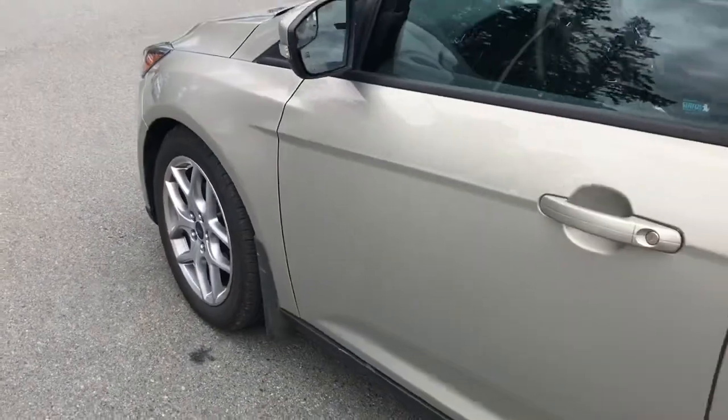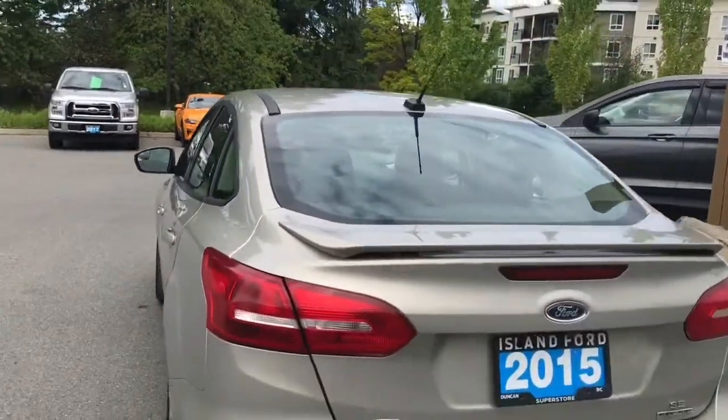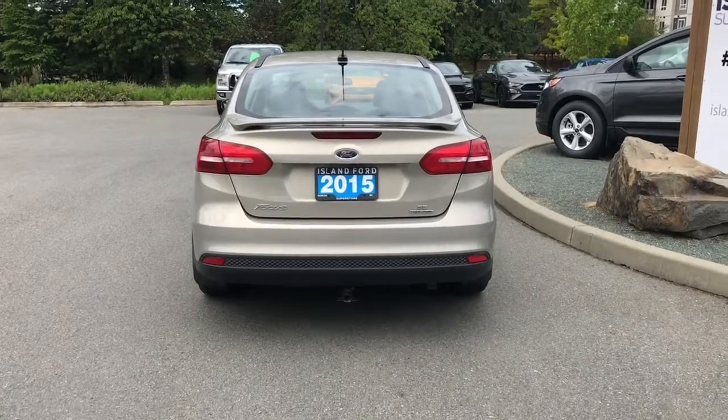17-inch wheels, mud flaps, body-colored door handles and side-view mirrors. In the back you have a little spoiler. Your backup camera is located below the Ford badge, and there's a small trailer hitch.